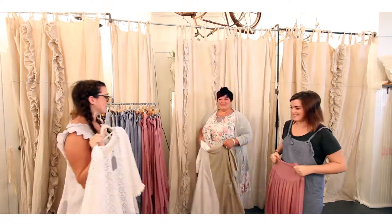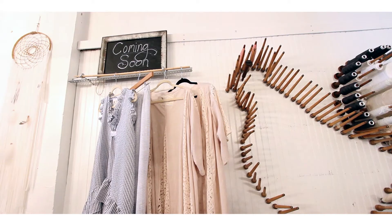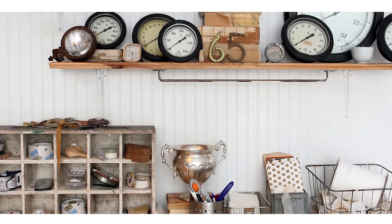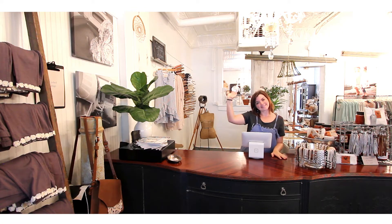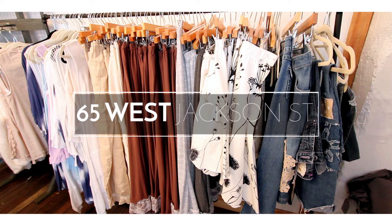I love being located in downtown Millersburg because it's among other cute shops. I think people come in here just like finding a hidden treasure. Come visit us in downtown Millersburg in Holmes County, Ohio. We're at 65 West Jackson, downtown.